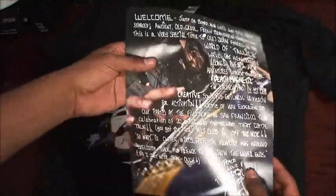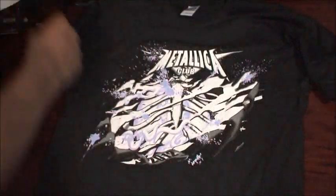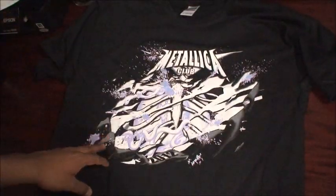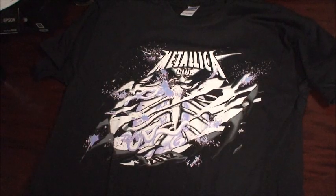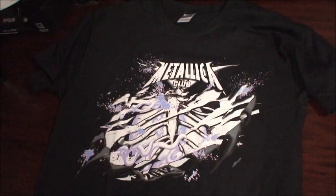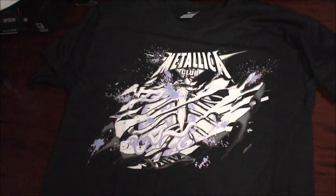You get a letter from one of the members — it seems like I got two of them, not sure why, you're supposed to get only one. You also get one of these little membership cards. You get access to the Metallica boards forum, and you also get pre-sale tickets for all the shows and chances to meet and greet the band.